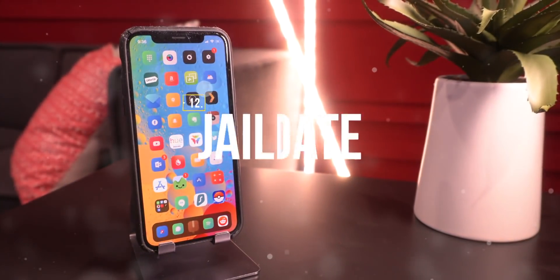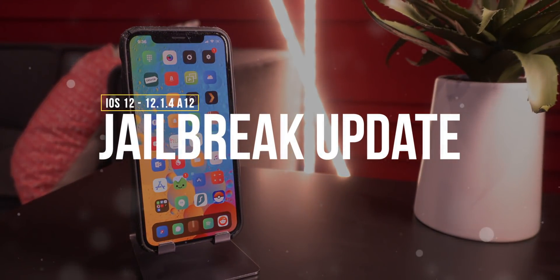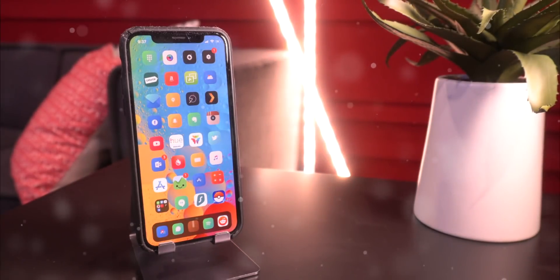Hey, what's up guys, it's Friday and we have some epic news to talk about. A 12.1.4 exploit as well as some major A12 jailbreak progress and news has happened, so only great things to come.